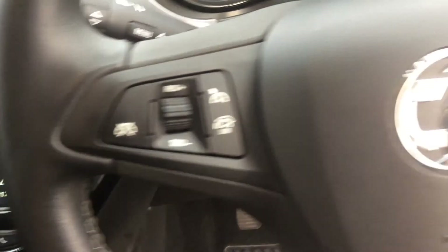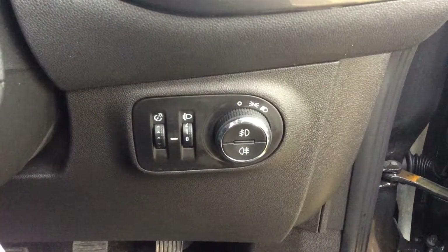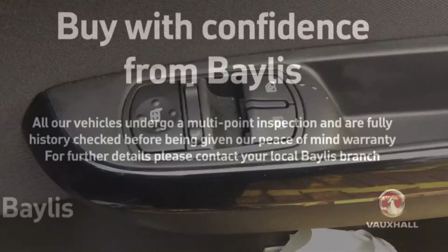We also have cruise control and limiter settings and audio controls, along with automatic lights and electric windows.